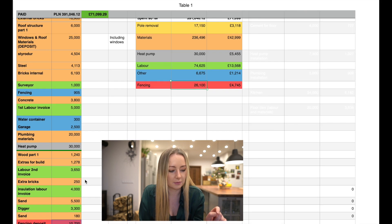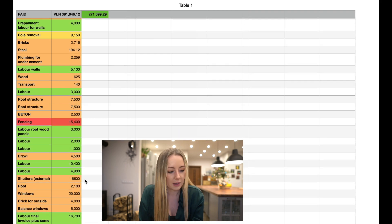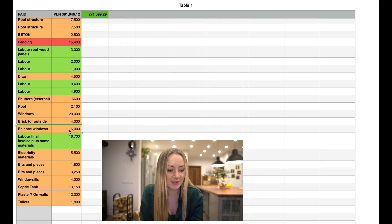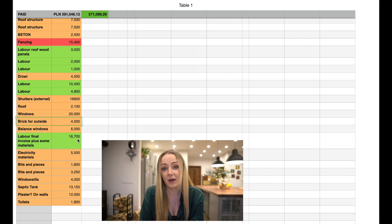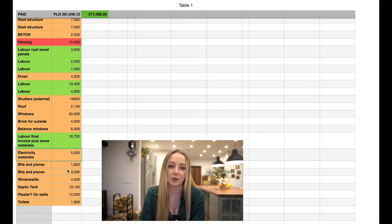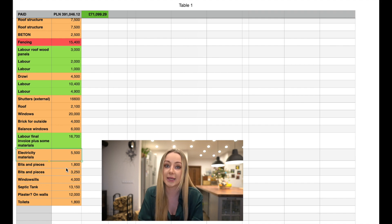In terms of what's happened since last time, I think the last thing on the last video was the windows. So the remainder for the windows — they came and fixed the one window that was done wrong, so I paid them the balance of 6,000. Bricks for outside are essentially the bricks I'm using for things like the pathway and the stairs. The final labour invoice was 16,700. The electricity materials were about 5,500 — so all the cables and equipment the electrician needed — and this doesn't include the electrician's labour yet.